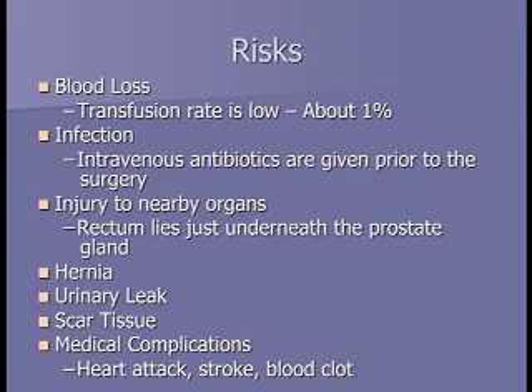Additional surgical risks include hernia at the incision site or in your groin, risk of a urine leak where the bladder is sewn to the urethra, and scar tissue that can narrow that connection down to a pinpoint—making it hard to empty your bladder and possibly requiring another procedure. There's also always the risk of medical complications from anesthesia itself—heart attack, stroke, blood clot, and so on.